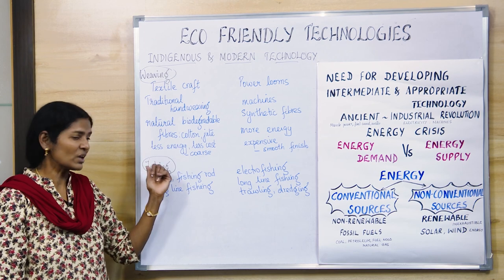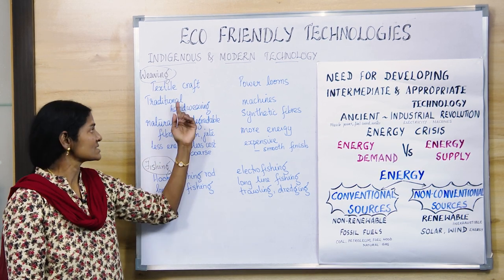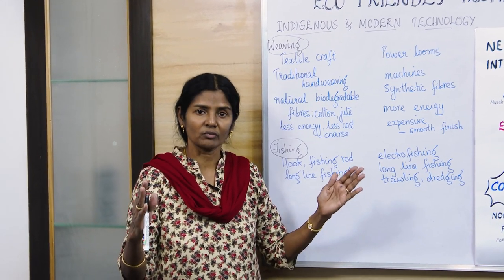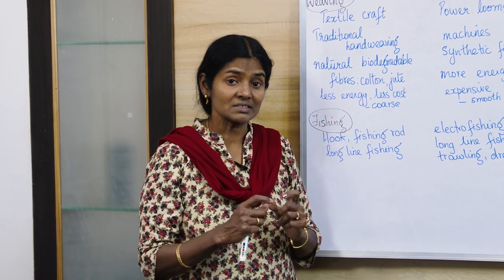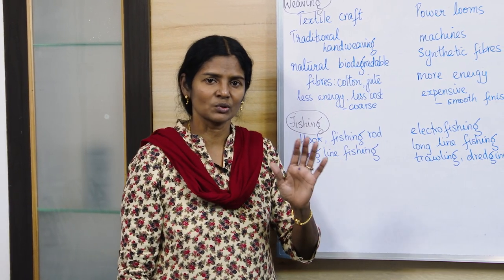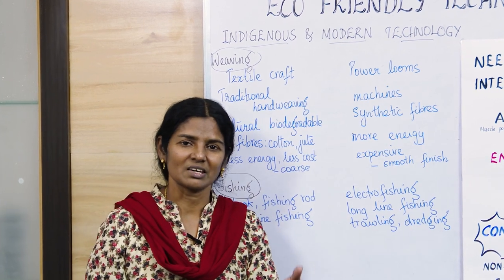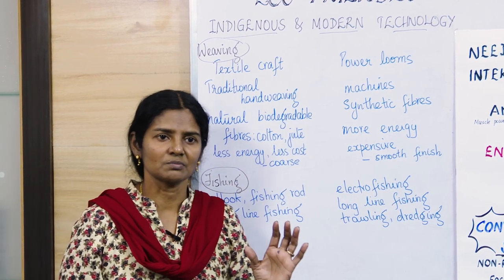Two examples: one is about weaving and the other is about fishing. For weaving, the indigenous method is traditional hand weaving. In the Philippines, this dates back to even 400 BC. To weave one meter of cloth, it would take one full week. The dyes used are all natural, producing pure and natural colors. The fabric also uses natural fibers such as cotton, jute, and silk.